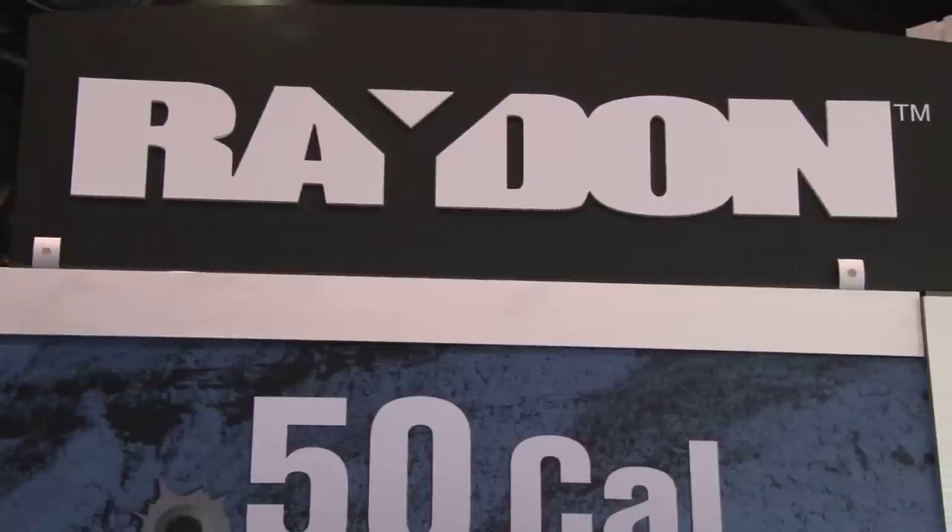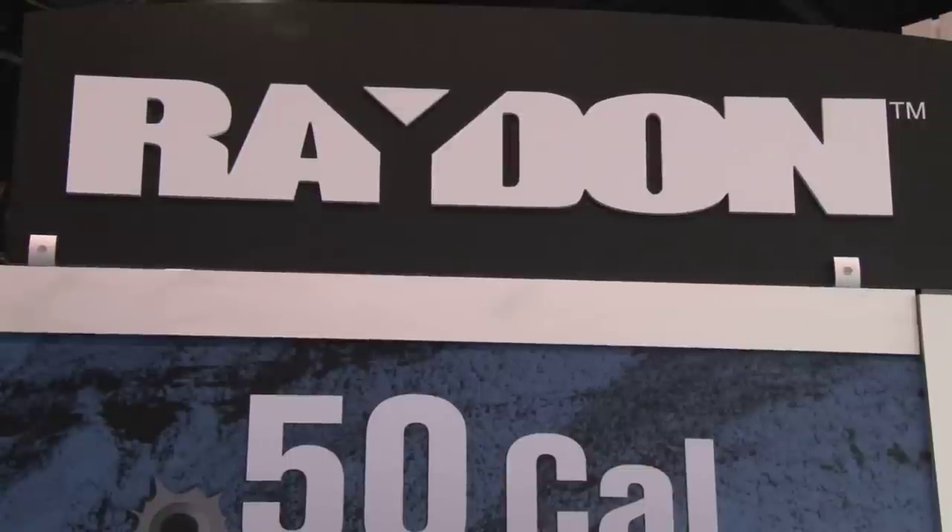Hi everybody, continuing our coverage here from ITSEC 2011 in Orlando. Stopped by to visit with Greg from Radon. This looks like some pretty exciting stuff here. Why don't you tell us a little bit about what you're showing off this year at ITSEC?